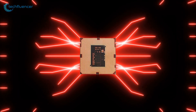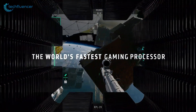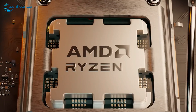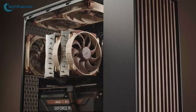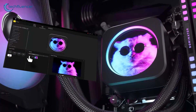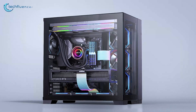The Ryzen 9 9950X is a powerful processor that represents a significant move forward in processor technology, bringing several key improvements over its predecessor. To maximize its performance, choosing the right CPU cooler is crucial. We've put together a list of the 7 best CPU coolers that deliver superior thermal performance and reliability. Excited to get the perfect cooling solution for your Ryzen 9 9950X? Let's begin.